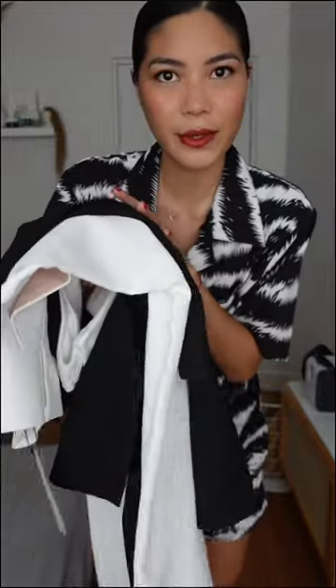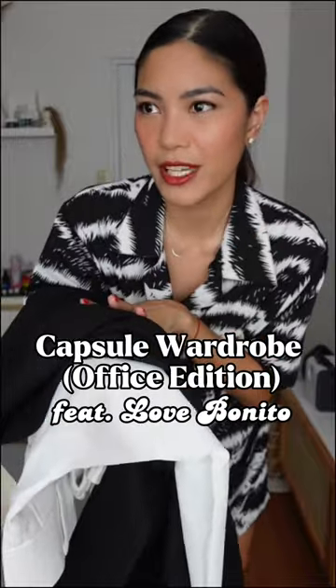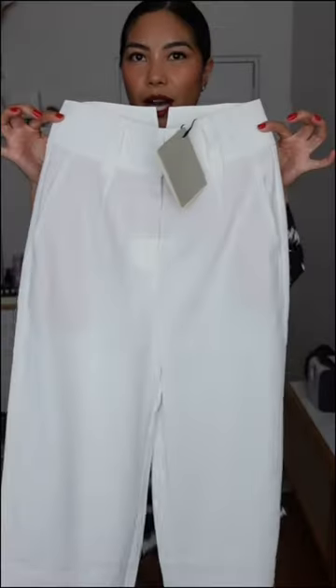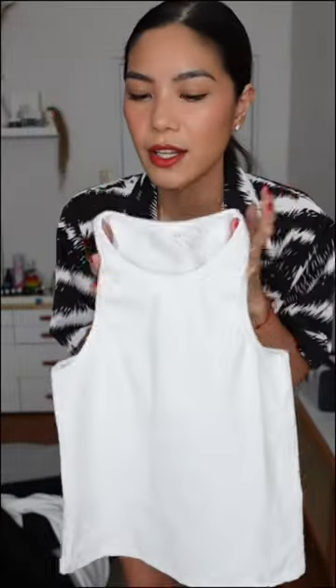Let's do something fun today. I have pieces of clothing from Love Bonito. Let's try to make a capsule office wardrobe out of it — challenging yourself to make as many outfits as we can out of these four pieces: a black top, black blazer, white trousers, and black trousers. I'm gonna add a white tank top. I'm sure all girls have a white tank top hanging in their closet. So let's see how many outfits we can make out of these four Love Bonito pieces.